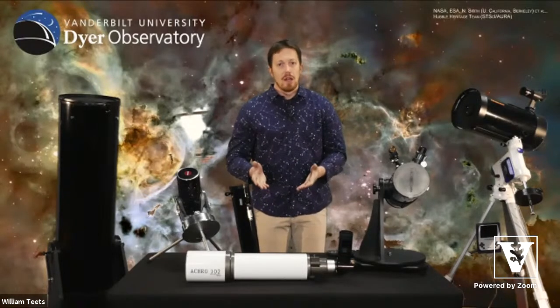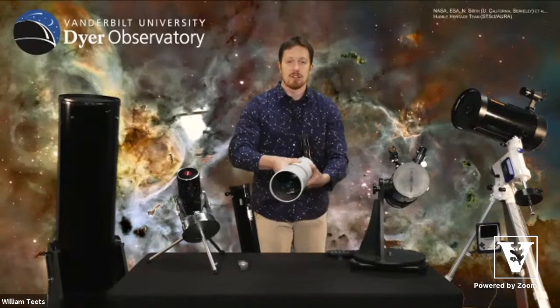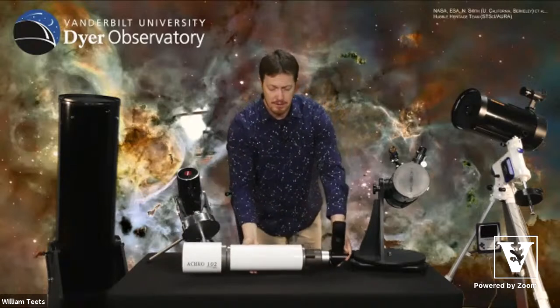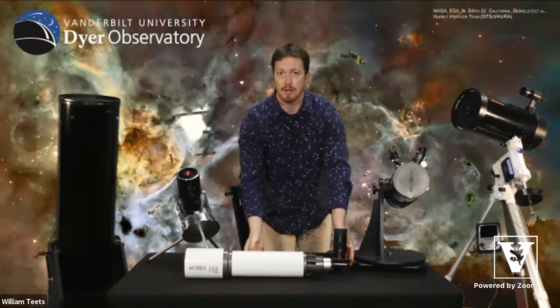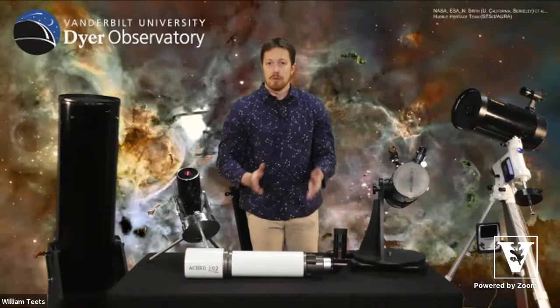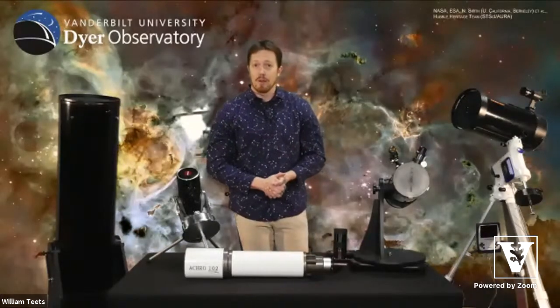As mentioned at our last virtual star party, the largest refracting telescope an amateur is likely to encounter is about a five-inch wide telescope — referring to the width of the lenses. This one is about four inches; once you get to around five inches, you're into really costly telescopes, easily over $10,000 just for the telescope itself. But you get really nice images and beautiful views of the planets. You don't have to go with a refractor to get a great view of the cosmos.